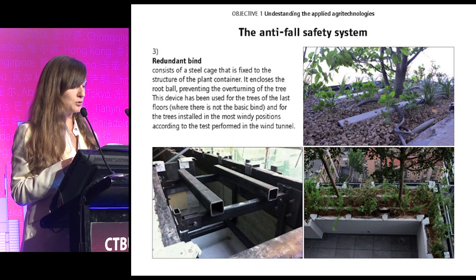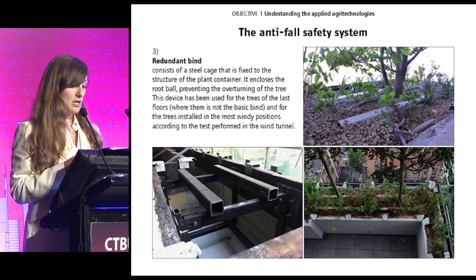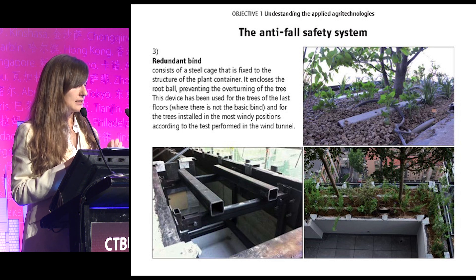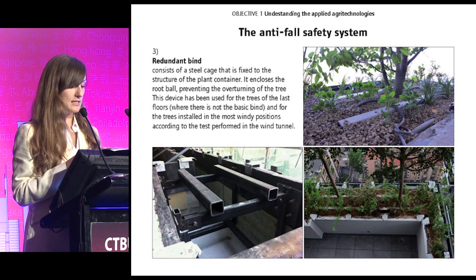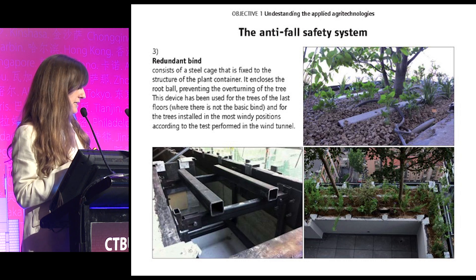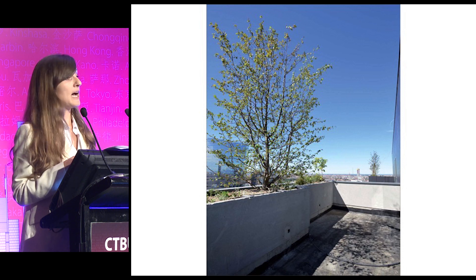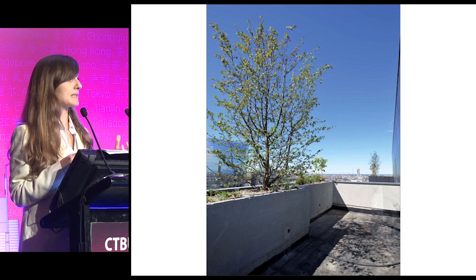The redundant bind consists of a steel cage fixed to the structure of the container that encloses the root ball, preventing the overturning of the tree. This device is installed only on the last floors where the trees do not have a basic bind, and also for trees installed in the most windy positions. This is a tree of the last floor without the basic bind.